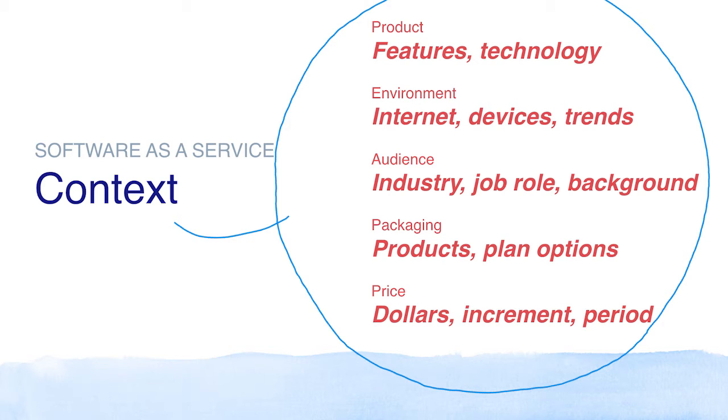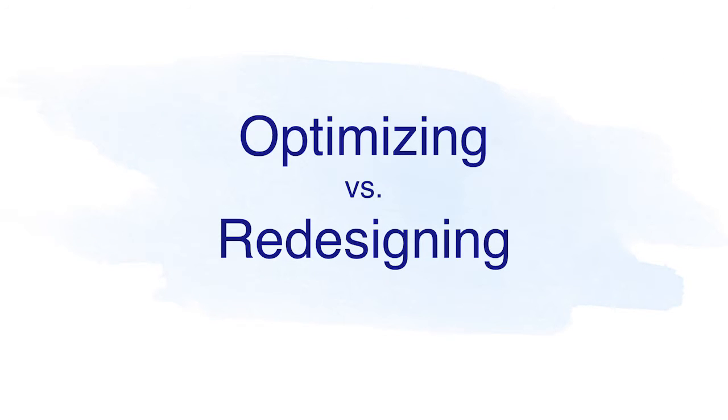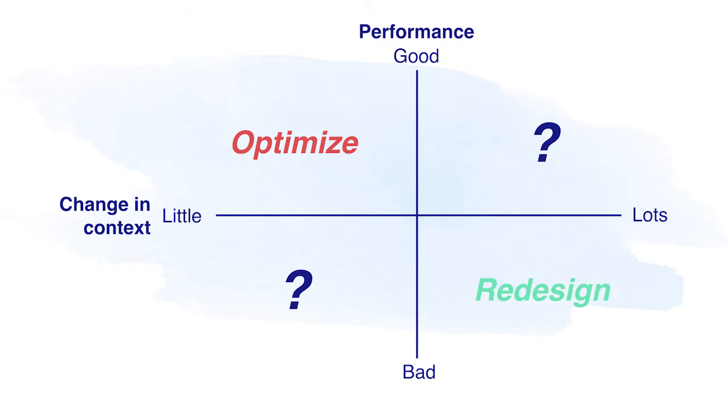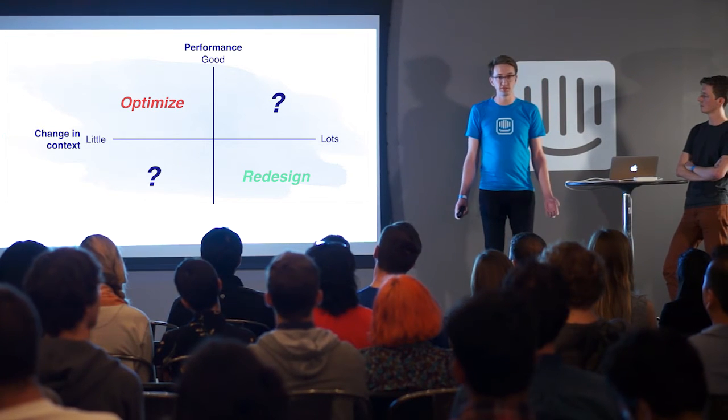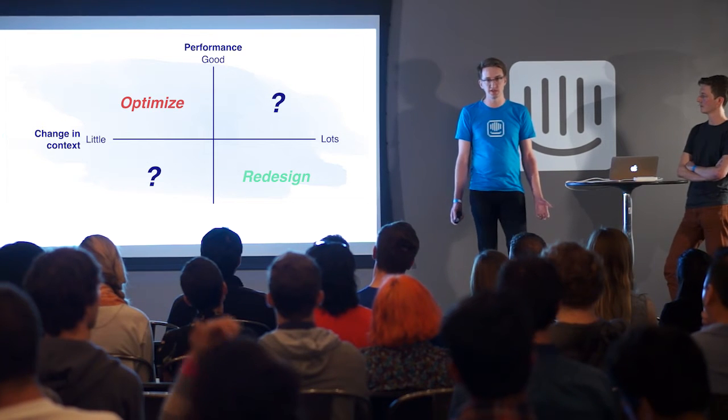There are many reasons for this, but one we want to discuss is the decision to optimize versus redesigning. For onboarding in our industry, the bias definitely seems to be towards optimizing, even when that might not always be the right decision. If we look at a simple model for when it makes sense to optimize versus redesign, we can look across two axes: the change in context since you last considered your onboarding experience, and the performance of your onboarding experience.